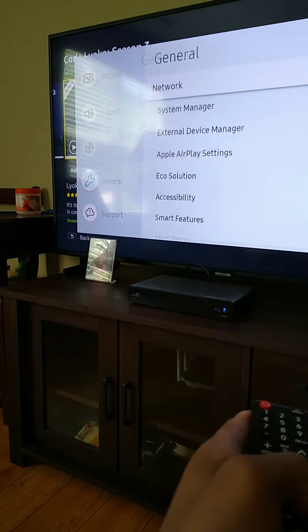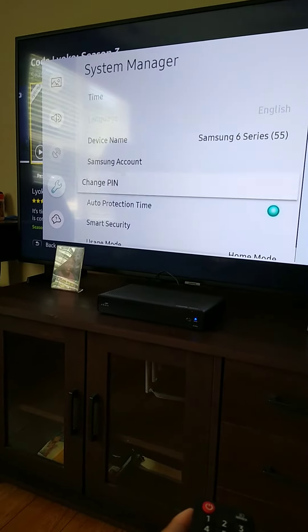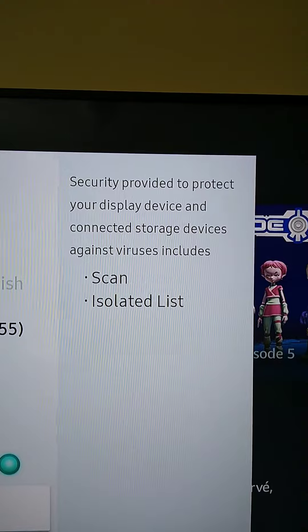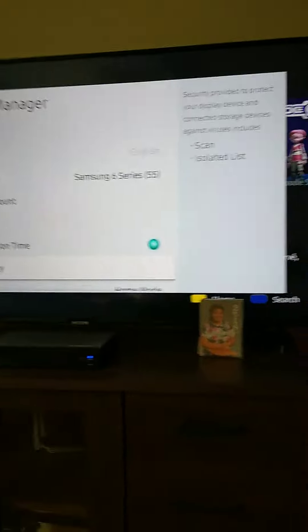Smart TVs can be easily infected with malware, so there is now a Smart Security feature which includes an antivirus. It's designed to protect storage devices and display devices against viruses. They've implemented an antivirus to scan for malware on your TV, which is now a thing.